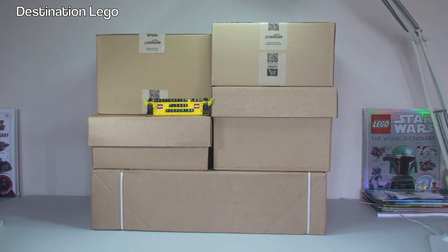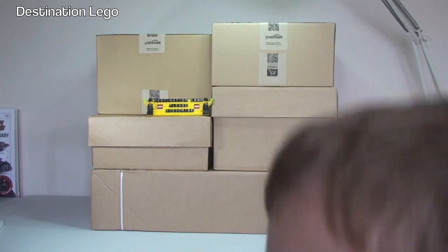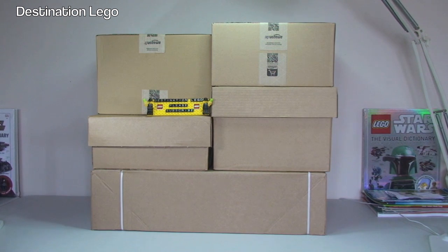We also have with us today my little helper, Ethan. He's back by popular request. Everyone's been missing you Ethan — everyone keeps saying in the comments, where's the star of the show, where's Ethan, we want Ethan back.